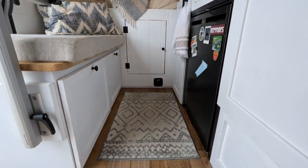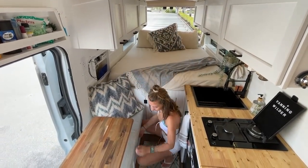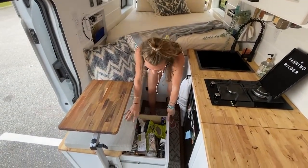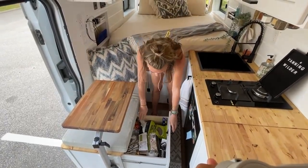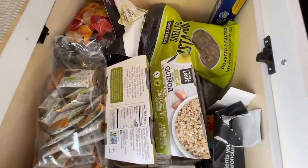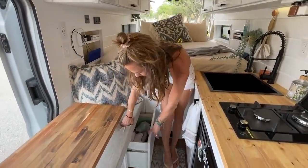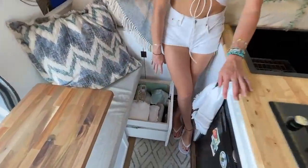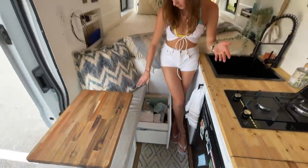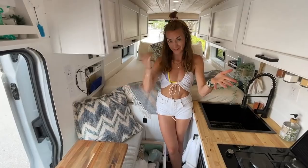Now we go to the drawers. We really need them because with the shower we lose a lot of storage. This one is very full with groceries but it fits a lot. Latches are very important here too — otherwise the drawer will fly open while driving and break. Here we have our cups, pans, towels, and other stuff. And all of our food storage containers — Tupperware.